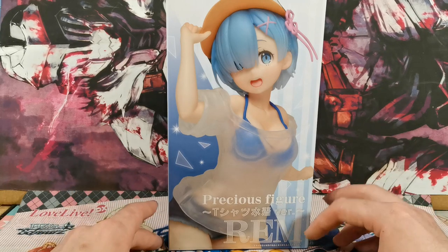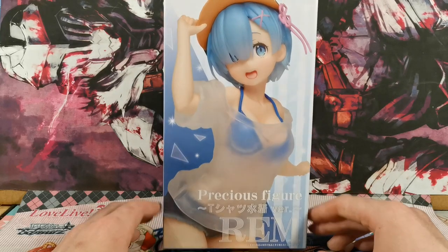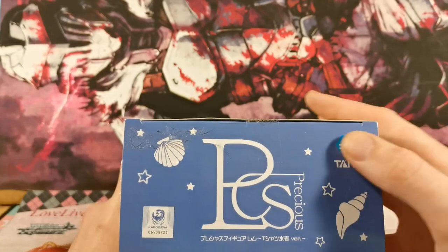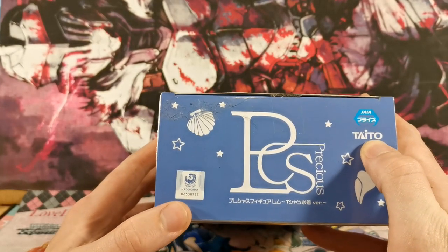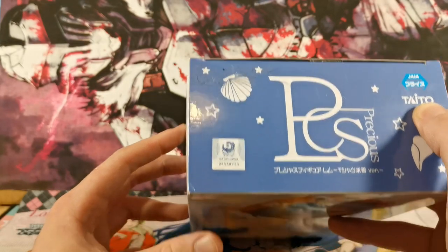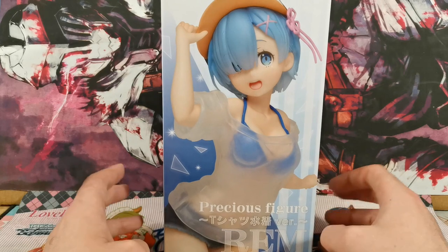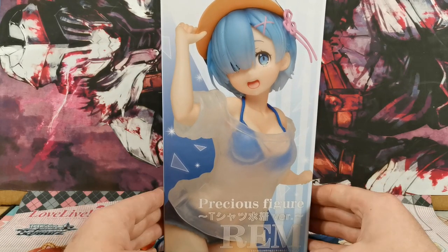Today we've got the Precious figure of Rin from Taito — manufactured by Taito, and I'm pretty sure it is distributed by Kadokawa because they've pretty much got their hand in everything in the anime industry. Big money grabber. Well, they are the big money.